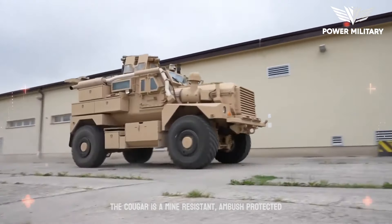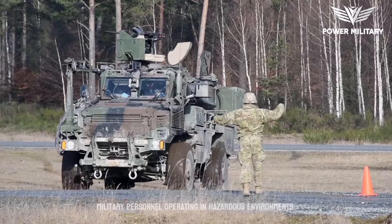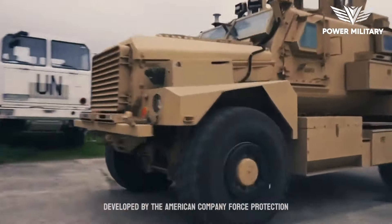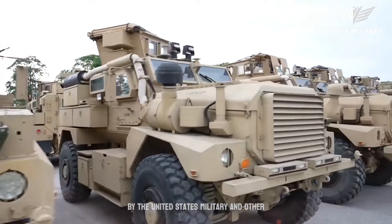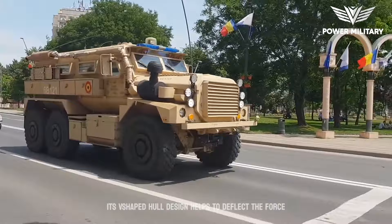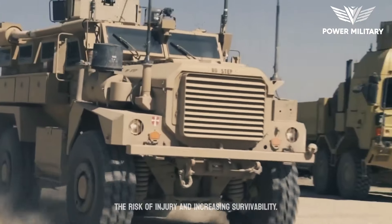The Cougar is a mine-resistant ambush-protected vehicle designed to provide enhanced protection for military personnel operating in hazardous environments. Developed by the American company Force Protection Incorporation, the Cougar has been extensively used by the United States military and other armed forces around the world. Its V-shaped hull design helps to deflect the force of an explosion away from the crew compartment, reducing the risk of injury and increasing survivability.